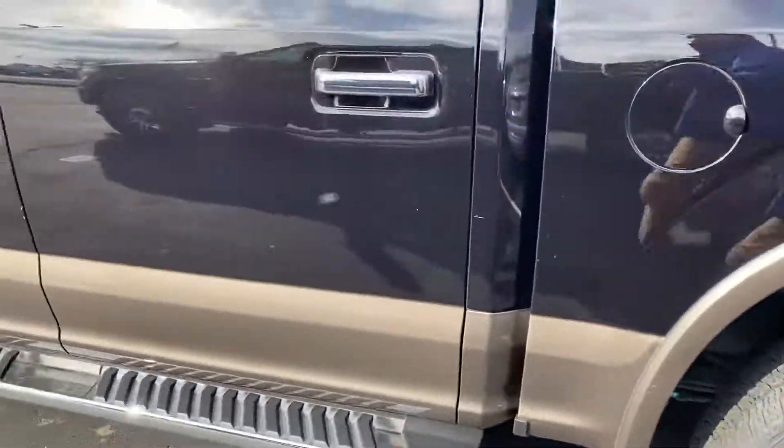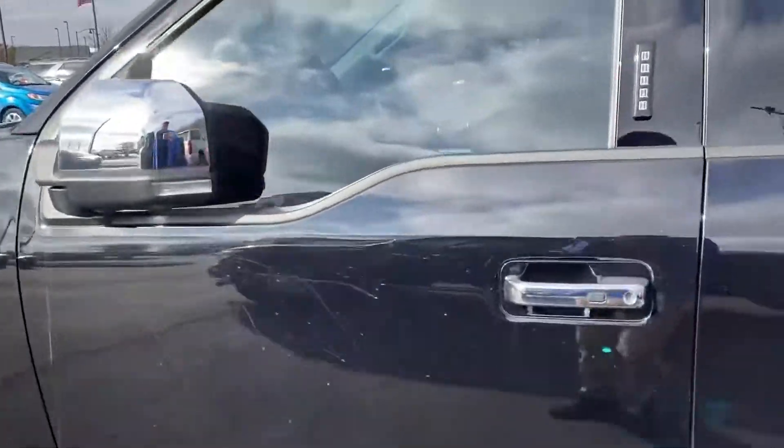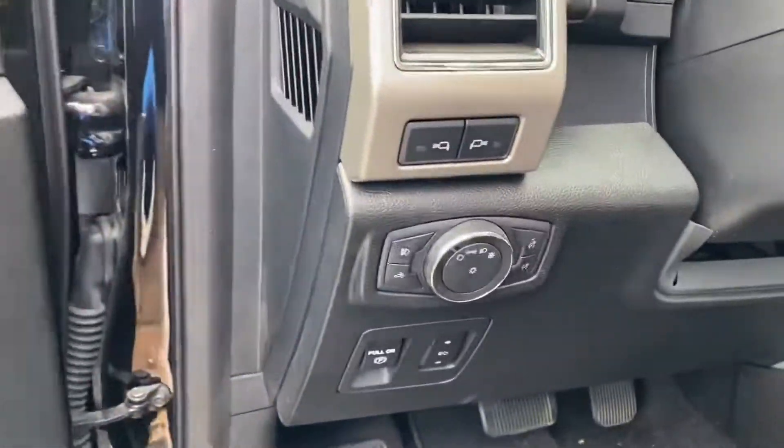This is a 4x4 with a digital code entry and all your controls.